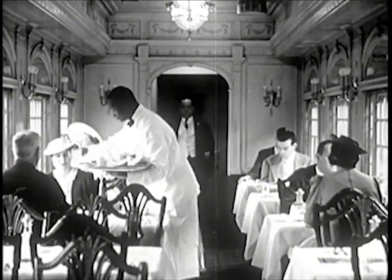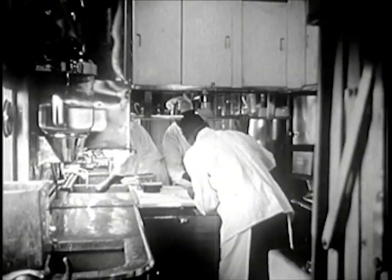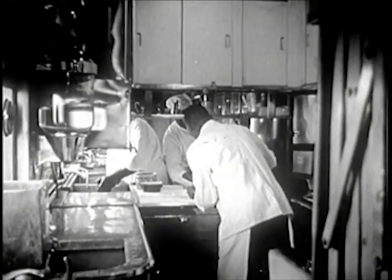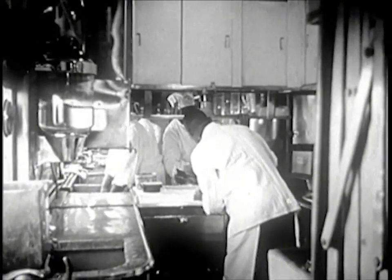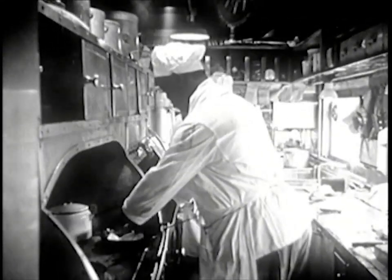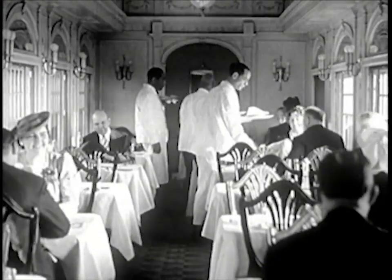When the diners have decided what they want, the waiters go into the kitchen and repeat their orders to the chief cook, who is called the chef. He must keep many kinds of food on hand. The cooks are clean, and the kitchen of the dining car, although small, is kept spotless. A good meal in the dining car is a pleasant event for passengers during a long ride.